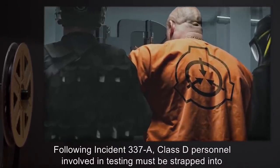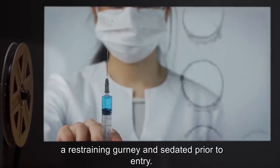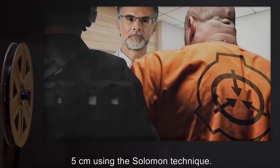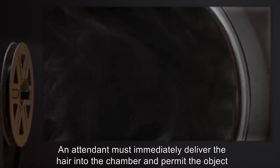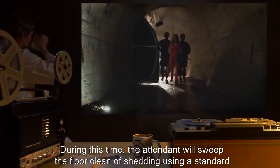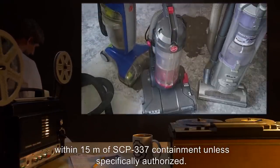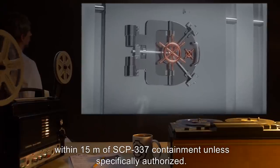Any personnel entering the chamber must be escorted by two guards armed with portable flamethrowers. Following Incident 337-A, Class D personnel involved in testing must be strapped into a restraining gurney and sedated prior to entry. Once per week, one Class D personnel will be stripped of hair measuring longer than five centimeters using the Solomon technique. An attendant must immediately deliver the hair into the chamber and permit the object to feed. During this time, the attendant will sweep the floor clean of shedding using a standard broom and dustpan. Following Incident 337-C, vacuum cleaners are not permitted for use within 15 meters of SCP-337 containment unless specifically authorized.